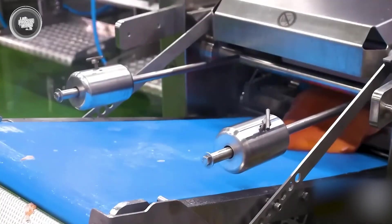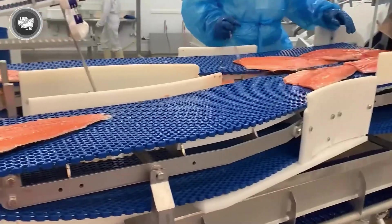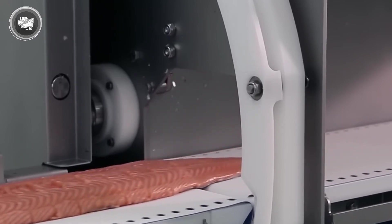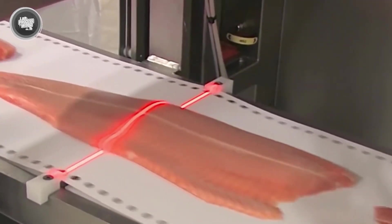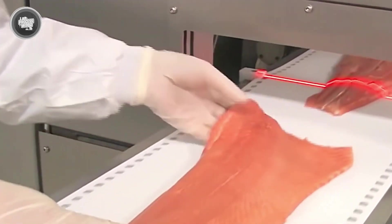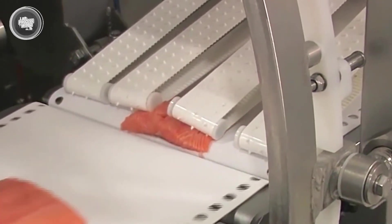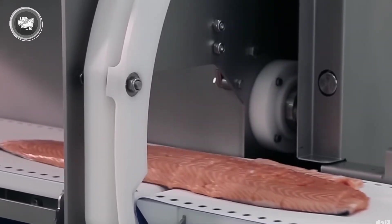Once the fillets are free of bones, it's time to cut them down to size. This is where laser-guided positioning machines come into play. The fillets pass through high-speed scanners, which measure their size and shape in real time. The system instantly calculates the best way to cut them, ensuring that each piece meets the exact weight and length needed. Robotic cutting tools make precise slices at incredible speeds, keeping every portion uniform. This level of accuracy is key, especially for products meant for restaurants and supermarkets. The portion cutter can process up to 4,000 kilograms of fish per hour, keeping up with the high demand for perfectly-sized salmon fillets. The combination of laser scanning, robotics, and high-speed cutting ensures that every piece of meat meets industry standards while minimizing waste.